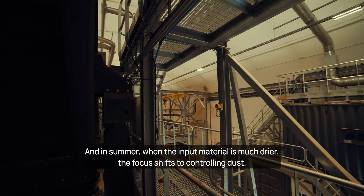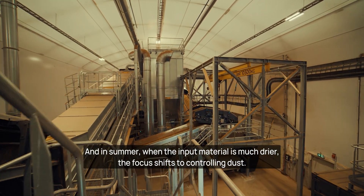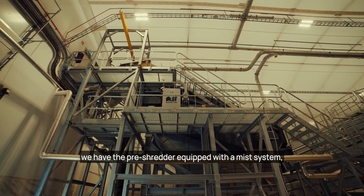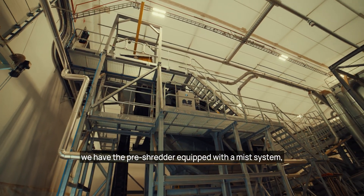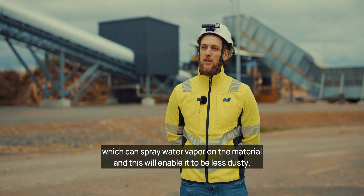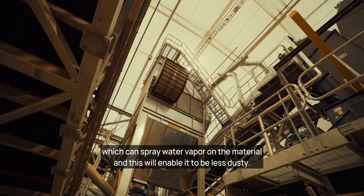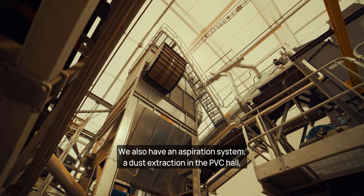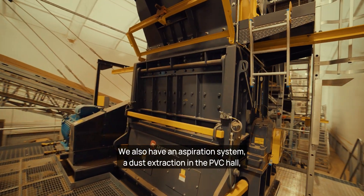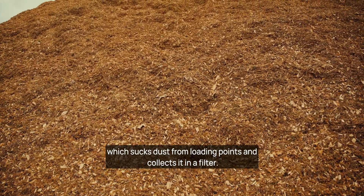In summer, when the input material is much drier, the focus shifts to controlling dust. The fine shredder is equipped with a mist system, which can spray water vapor on the material to make it less dusty. We also have an aspiration system — dust extraction — in the PVC hall, which sucks dust from loading points and collects it in a filter.